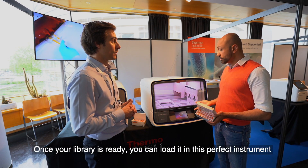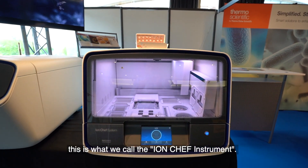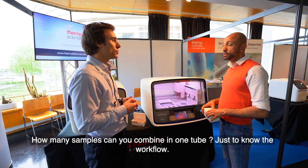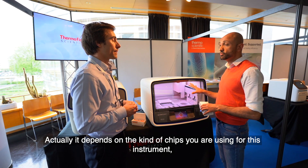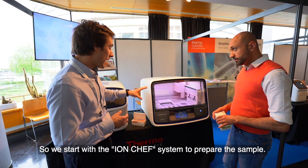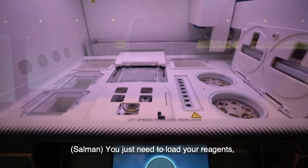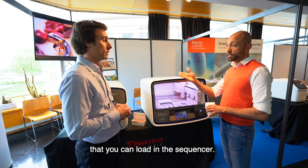Once your library is ready, you load it into this instrument — what we call the Iron Chef instrument. It is designed to prepare everything from your library for the sequencer. The number of samples you can combine depends on the kind of chips you are using — it could be 100, 150, or 200 samples. Everything inside the Iron Chef is automated. You just need to load your reagent and the instrument will start to work, preparing all your DNA on the chip that you then load into the sequencer.